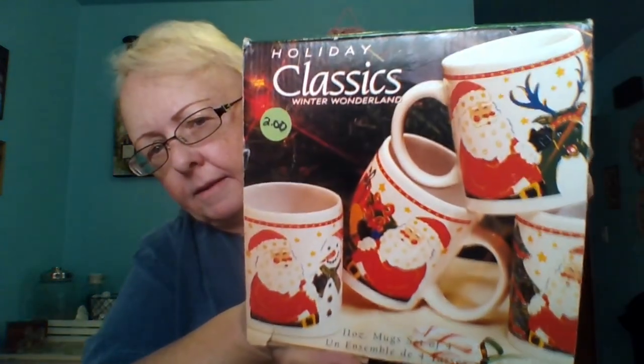Also at that estate sale, I picked up these four Santa Christmas mugs. I paid two dollars for them and they are still in the package — still nice, really pretty. I thought I can use those on my coffee bar when I set up my hot chocolate bar around Christmastime. Those will be really cute sitting out there, so I picked those up.